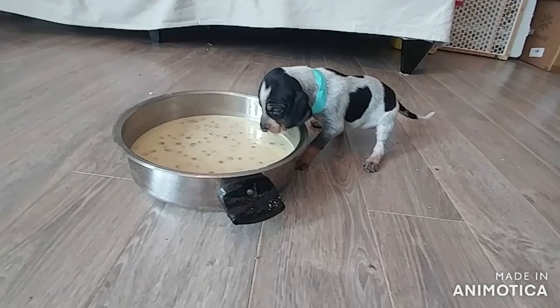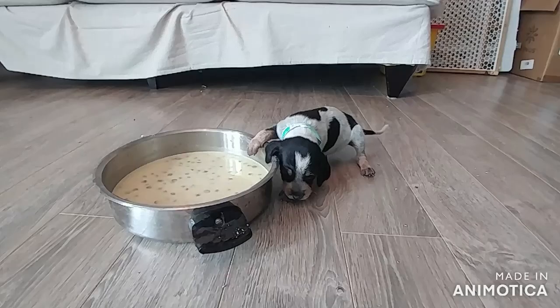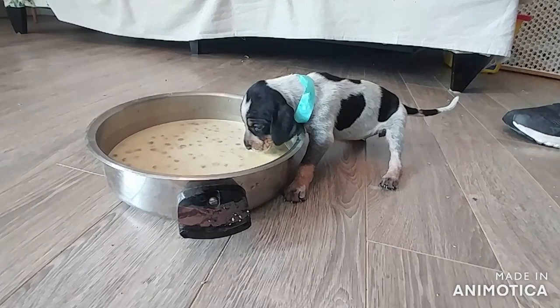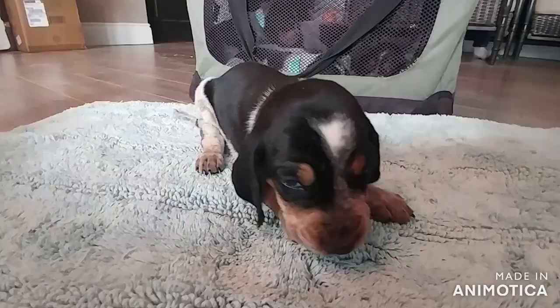We interrupt this program for one of the little girls trying out food for the first time - the littlest one, giving her a chance to try it before the other pups come. She required a little bit of assistance. I think she got that off her nose.